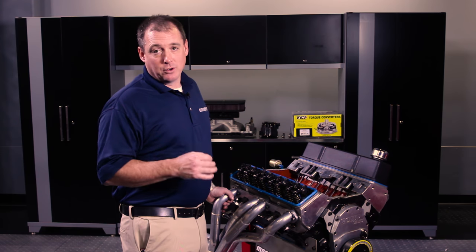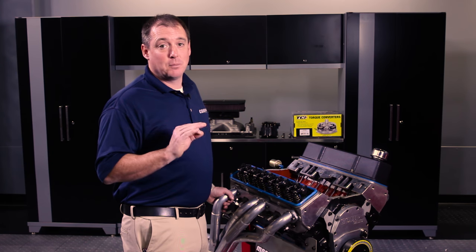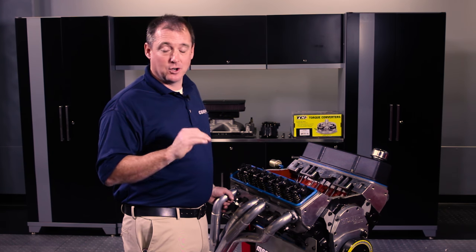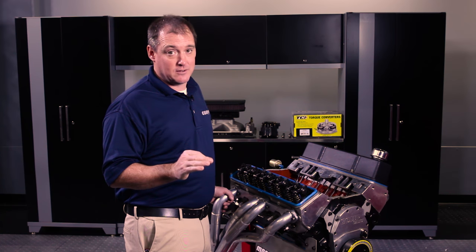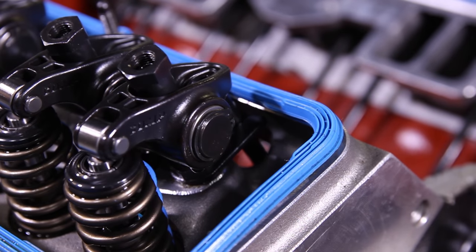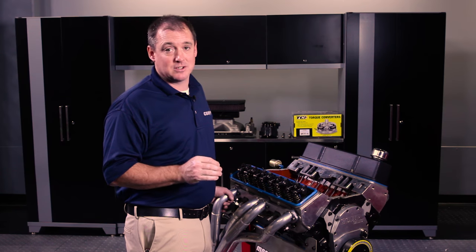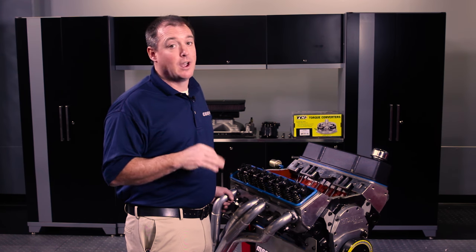Number six is going to be oil contamination. An engine can never be too clean, period. During a rebuild and after rebuild — especially after a heavy mechanical failure — debris left in the oil passages acts like sandpaper. It gets in all the bearings and stops them up. Most times after a bearing failure there's debris behind the bearing. You've got to watch for that. Get your bottle brushes out and clean, clean, clean those oil passages — and then clean them again.